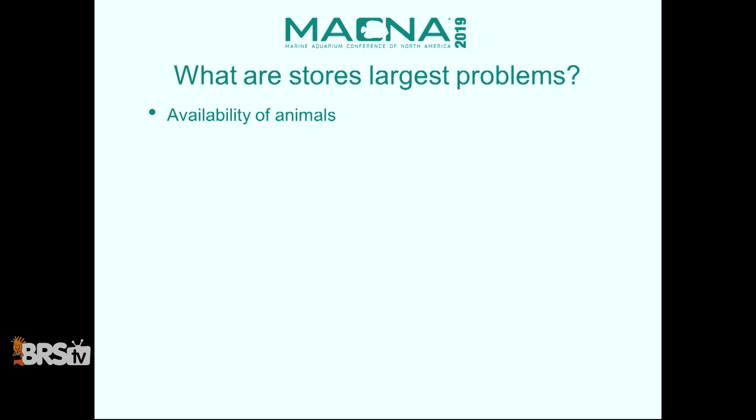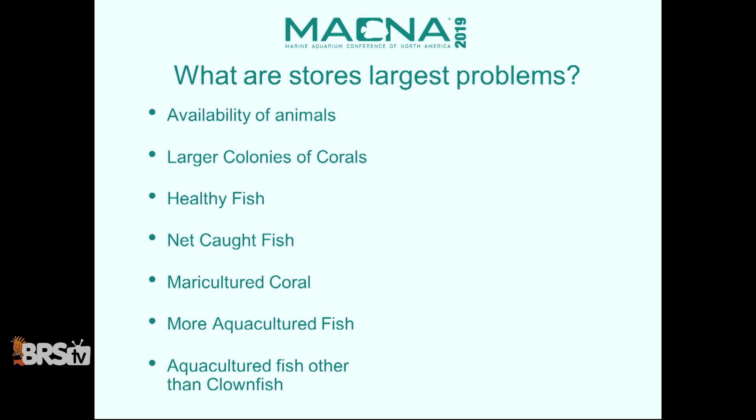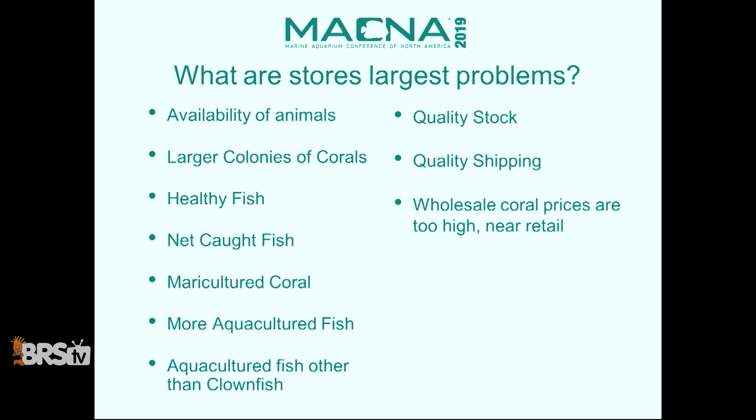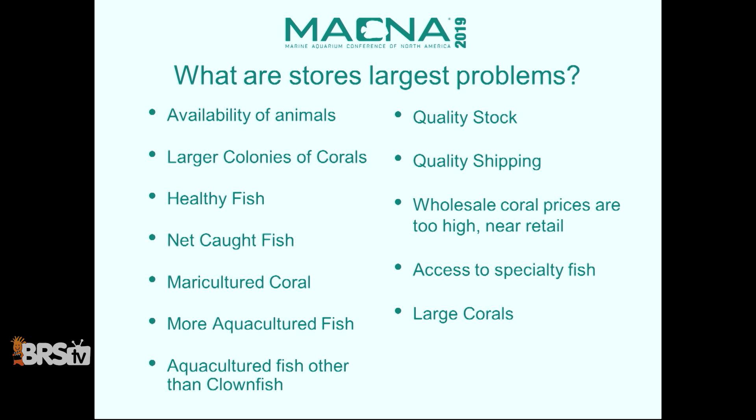What did sources say were their largest problems — where are the opportunities? Availability of animals, large colonies of corals — we know why, because we're not getting large colonies from Indonesia. Healthy fish was repeatedly mentioned. Net-caught fish came up. Maricultured coral — we're not getting much because our biggest sources can't ship. More aquacultured fish came up repeatedly. Aquacultured fish other than clownfish — there's my hashtag in real life from a store owner. Quality stock, quality shipping. Wholesale coral prices are getting near retail — retailers might have to raise their prices. Access to specialty fish came up repeatedly. Wild corals at a decent price — an aquaculture company isn't going to provide that anyway.